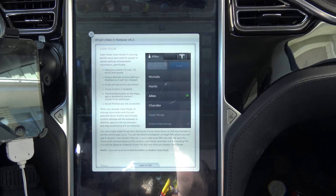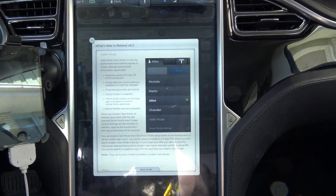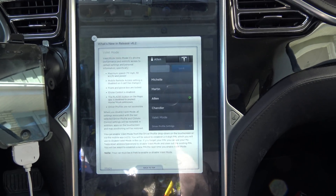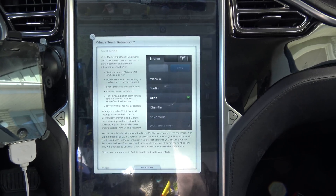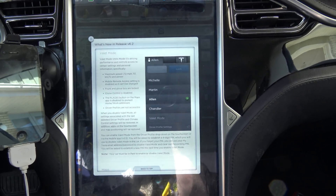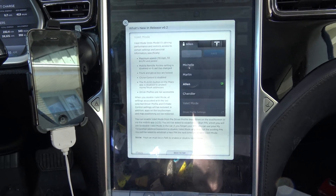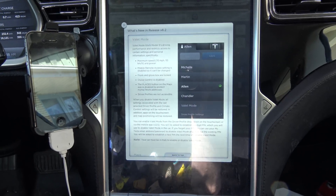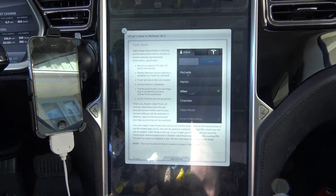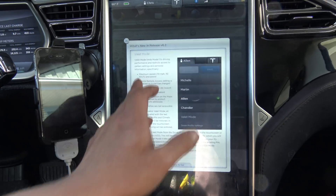That is nice — mobile app. I can also see this being a good theft deterrent. If someone steals your vehicle before they realize they can turn off tracking or remote access, you can lock them out and lock their top speed and acceleration, making it a little easier for the cops to catch them. It does require a four-pin code that you get to choose. A car must be in park to enable or disable valet mode.